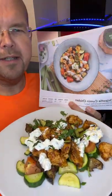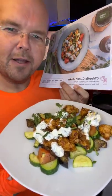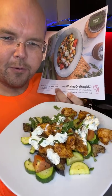And I think you will agree, that's pretty damn successful, guys. So that is cumin chicken by Green Chef, the Keto range.